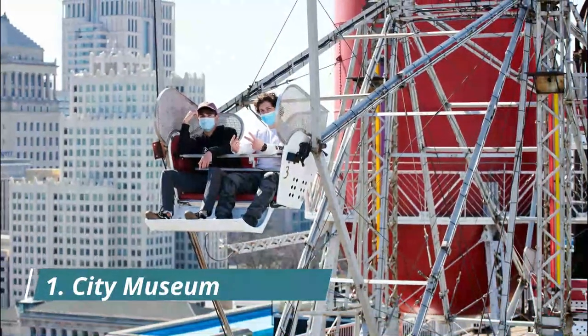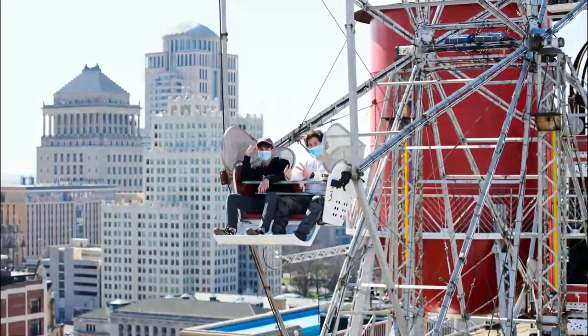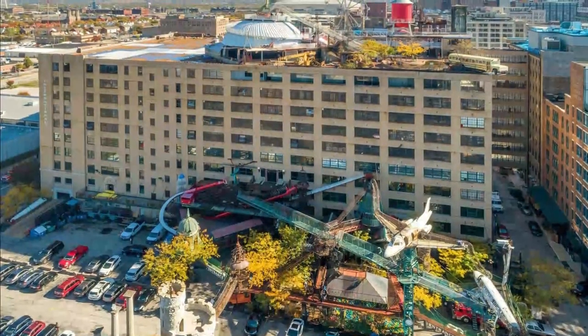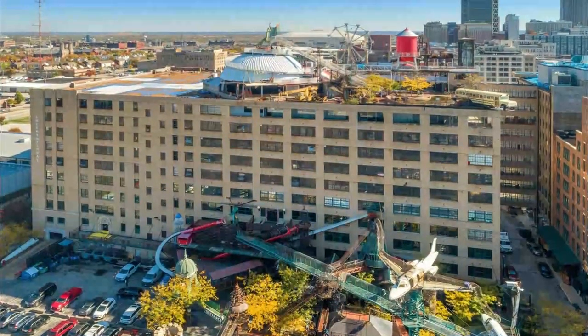Number one: City Museum. Housed in the former International Shoe building, the enormous 600,000 square foot St. Louis City Museum is more of an adult-sized playground than a standard museum. Visitors are encouraged to climb on and play in the various exhibits.